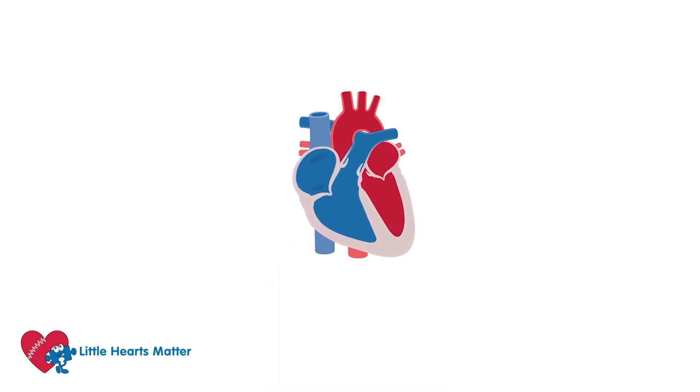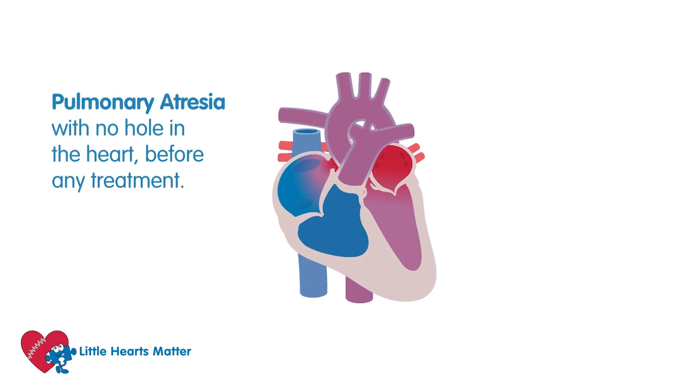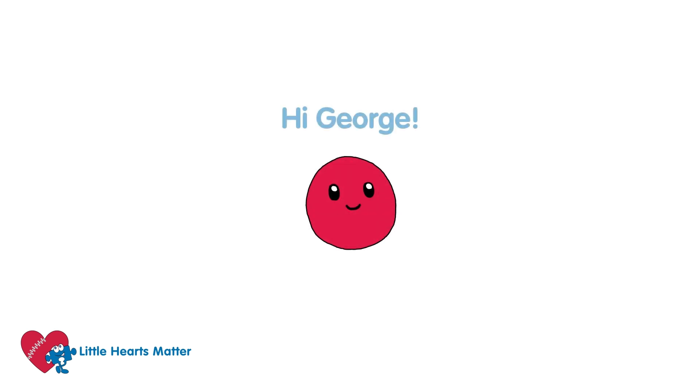When you have a heart that has a special problem, the flow of blood is different. This video explains how a pulmonary atresia — no hole in the heart — works before any treatment. Say hello to George, he's back with us to help with our explanation. Hi George!